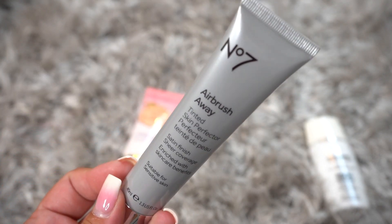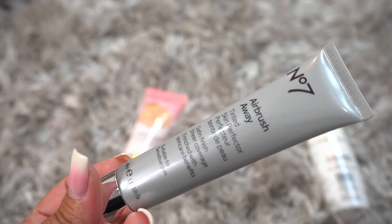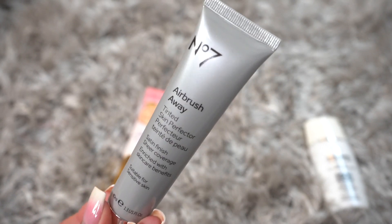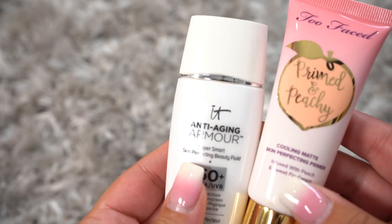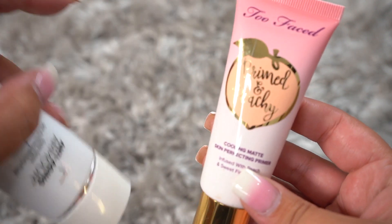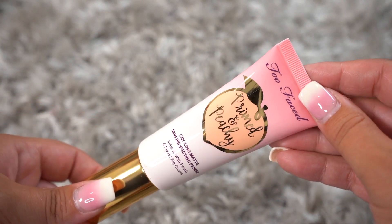Next we have the No. 7 Airbrush Away Tinted Skin Perfecting Primer. I'm actually going to declutter this — I don't have too many things from No. 7, but it's going to go. These are the last two: this is the It Cosmetics with 50 SPF, but I'm going to declutter it, and I'm going to keep the Primed and Peachy because I do like the Peach Products by Too Faced.